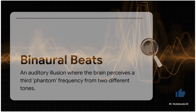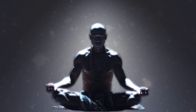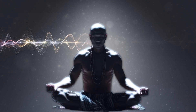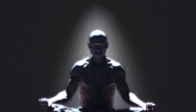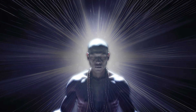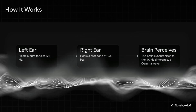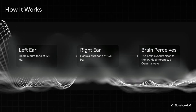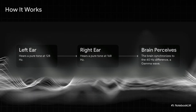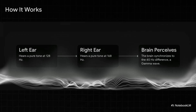A binaural beat is an incredible auditory illusion that happens entirely inside your own head. Here's how it works: you listen to two slightly different tones, one in your left ear and one in your right. Your brain doesn't just hear two separate sounds — it does something way more interesting. Imagine your left ear hears a tone at 128 hertz, and at the exact same time, your right ear hears a tone at 168 hertz. Your brain calculates the difference between the two, which is 40 hertz, and creates a third rhythmic pulse — a phantom beat that isn't even there in the recording. Your brain is making it up.